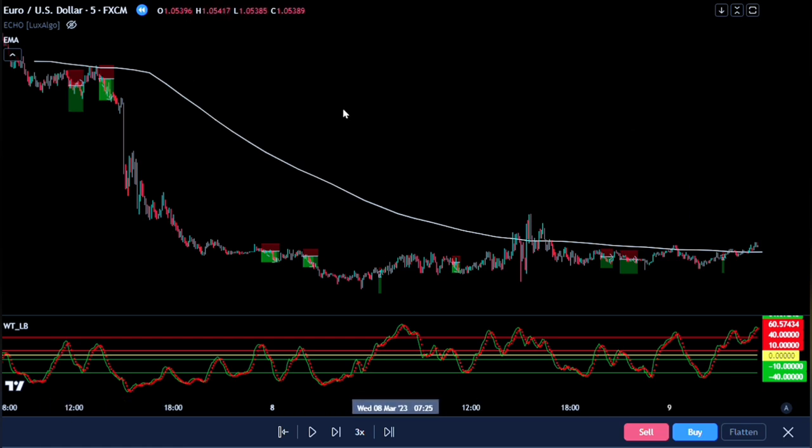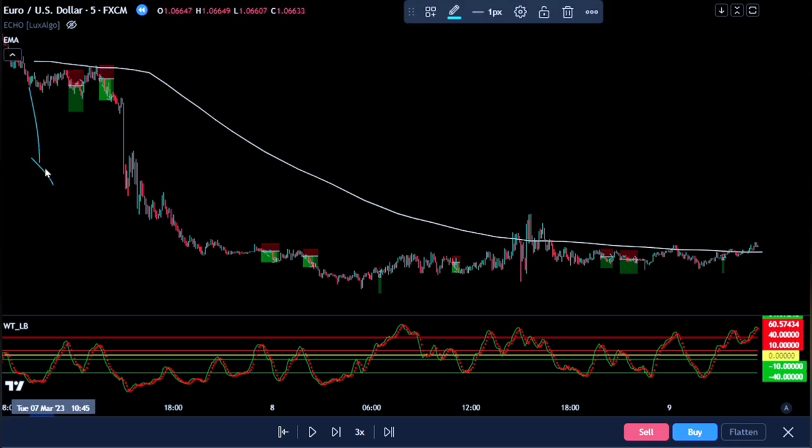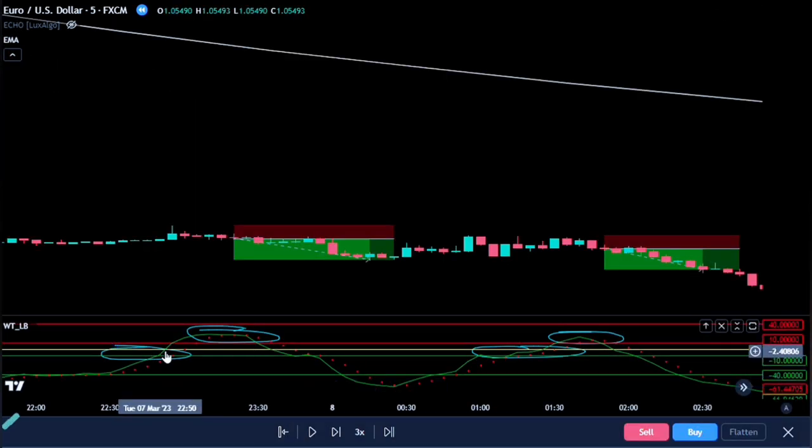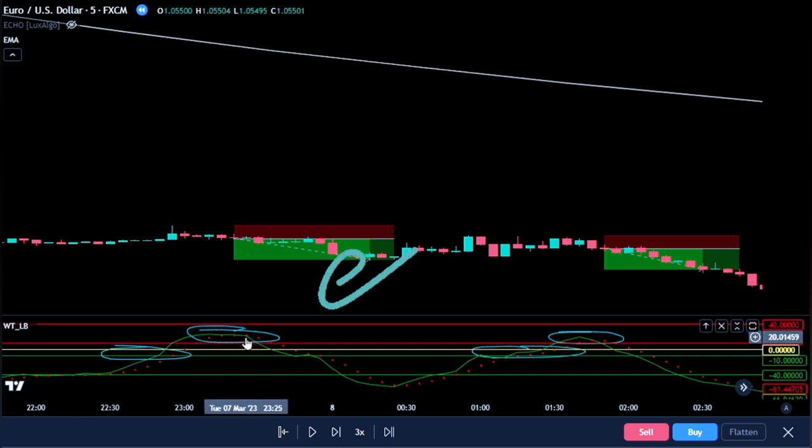The rules applied for this profitable buy-sell indicator strategy are simple. As long as each candlestick closes below our major moving average, we hunt only for sell trades. We only enter a short position when we have our buy-sell wave trend cross above the zero line. We only enter trades when we have the buy-sell signal line cross below the wave trend oscillator while above the zero line. When we have the cross above the upper band line, we do not take trades. The cross is valid only when it crosses above the zero band line while having its signal cross below the upper band line.